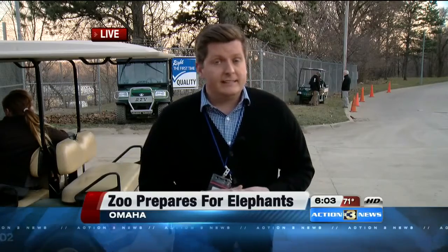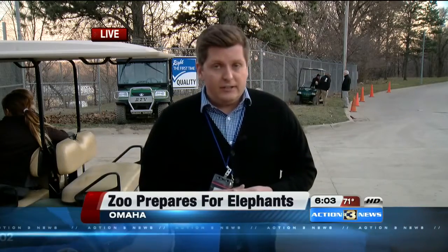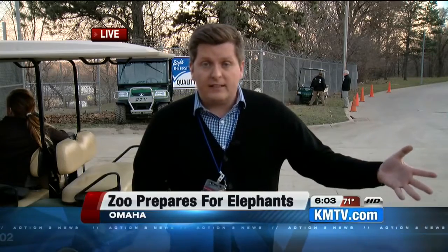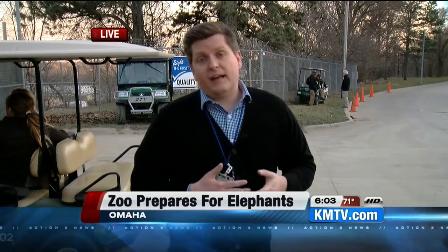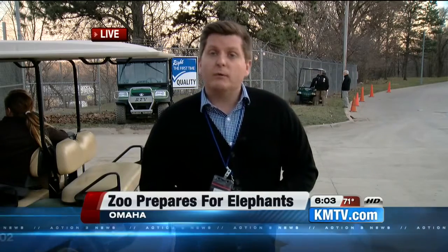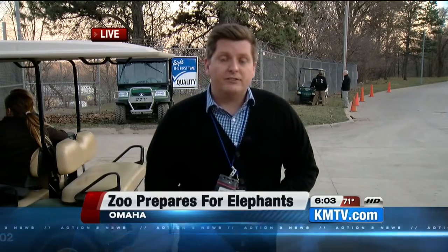We're anticipating it will still be a continued process. Just as long as it's taken — about three hours to get them onto the trucks from the plane — it might take that long to get them out of the crates and into the zoo as well. So we will be here and bring you that tonight at 10. Reporting live at the zoo, I'm Kelly Bartnick, KMTV Action 3 News.